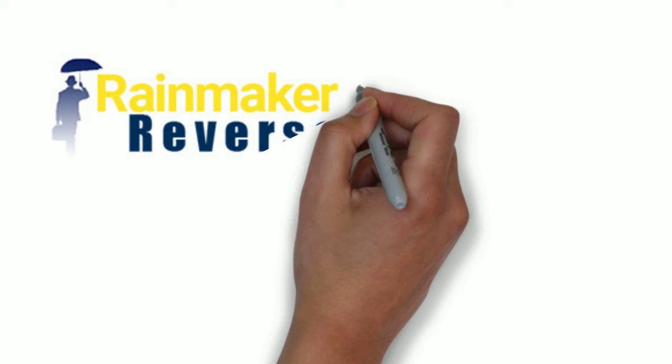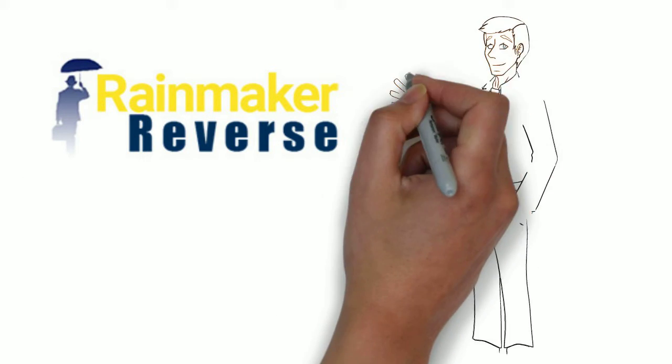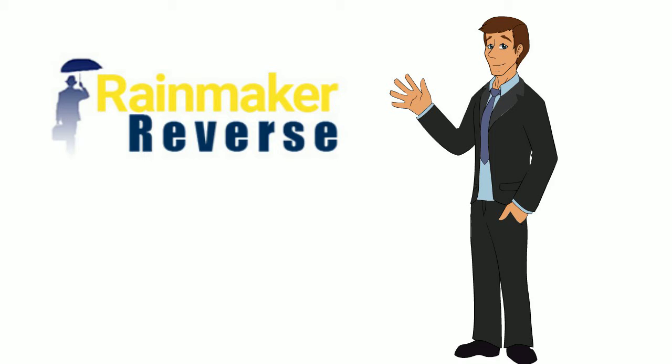Freddie the Rainmaker here. Not sure about if a reverse mortgage is right for you? Let's take a dive on how a reverse mortgage can benefit you and your family.